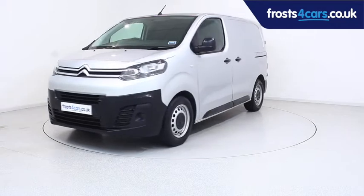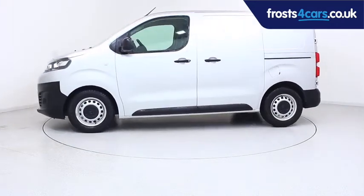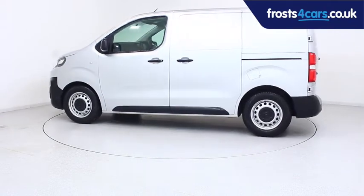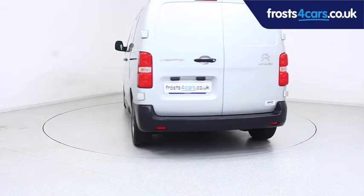Ready for you to view, try and drive away the very same day. This Citroen has been through our extensive mechanical and preparation process to ensure it's in perfect condition. For more information or to book a test drive,